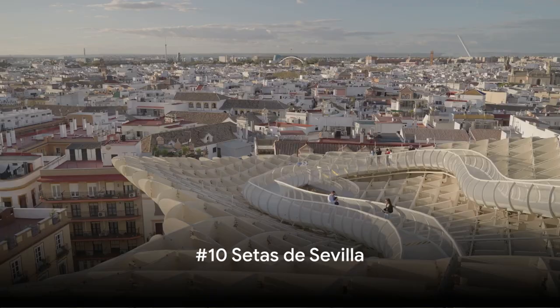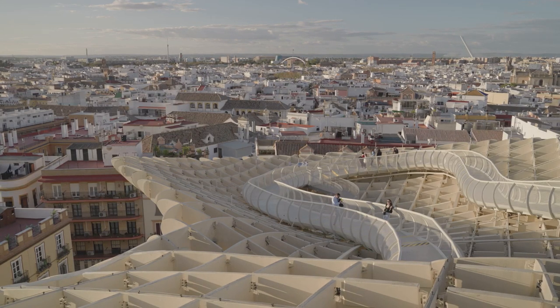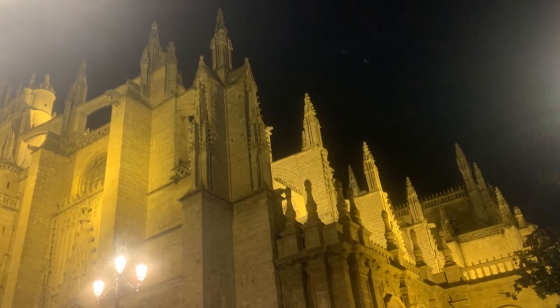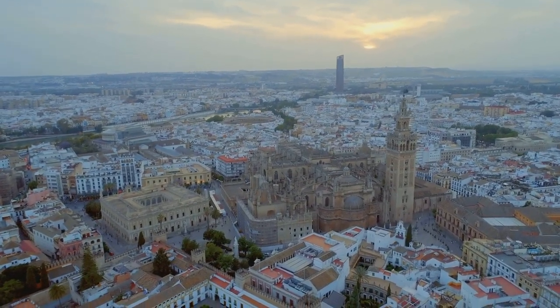Starting our countdown at number 10, we're taking you to Setas de Sevilla, a modern marvel right in the heart of historic Seville. This structure, also known as Metropole Parasol, is a stunning example of contemporary architecture. Its design, inspired by the vaults of the Seville Cathedral, is a striking contrast to the city's traditional Andalusian architecture.